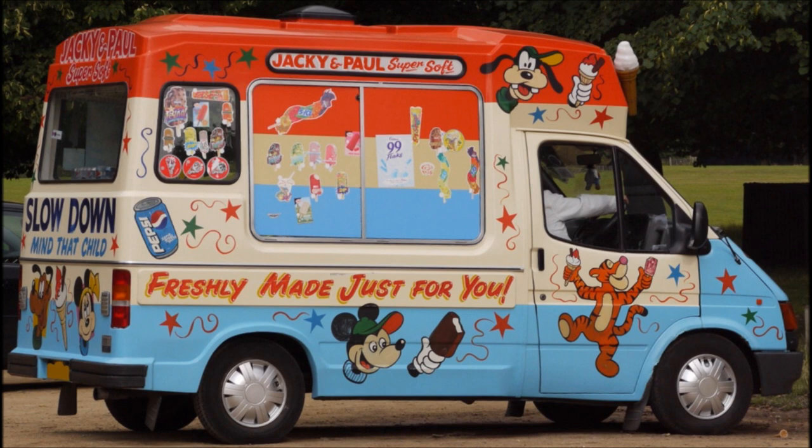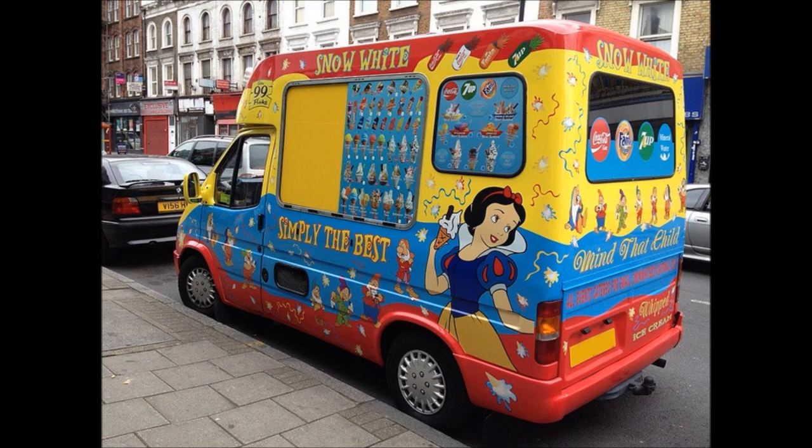So the slightly off-ness is a deliberate choice? Oh, yes. Yes, that's what the kiddies like. They like it slightly off. You make your Disney character too accurate, kiddies stop buying ice cream.